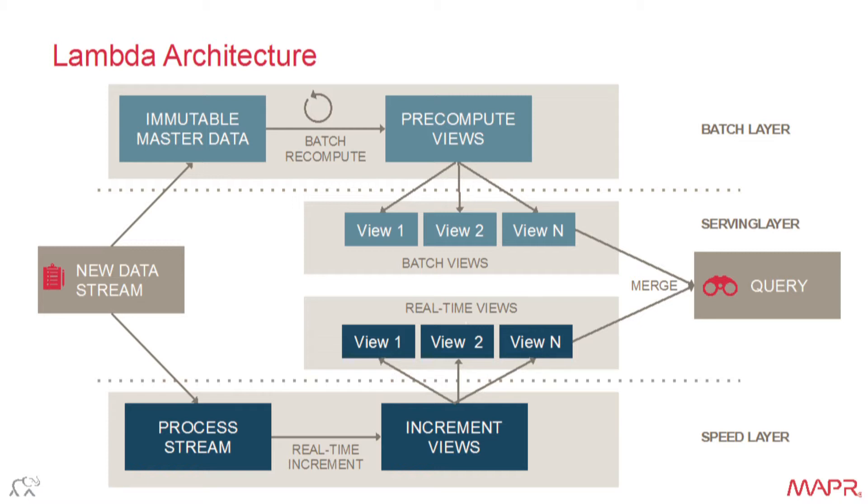Then you'd have another path that typically used Storm to process the stream. Storm would take those events and update some real-time index — often Elasticsearch or key-value stores like Aerospike. But that meant you needed two sets of processing, and the real-time one had to keep up at speed. I never in my career at MapR saw anybody take the full feed at full speed on a new platform until very recently, because it's very hard to do at speed.